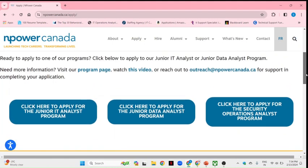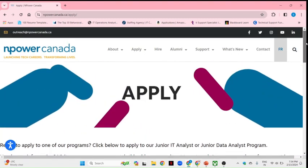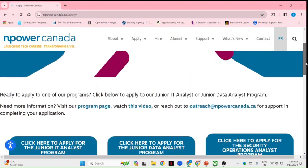You need to keep applying and keep an eye on the website for when the next program is going to start. They usually have dates throughout the year when programs begin. I will share the link in my description, and once you reach the website, you can select the course you want based on your IT goals.